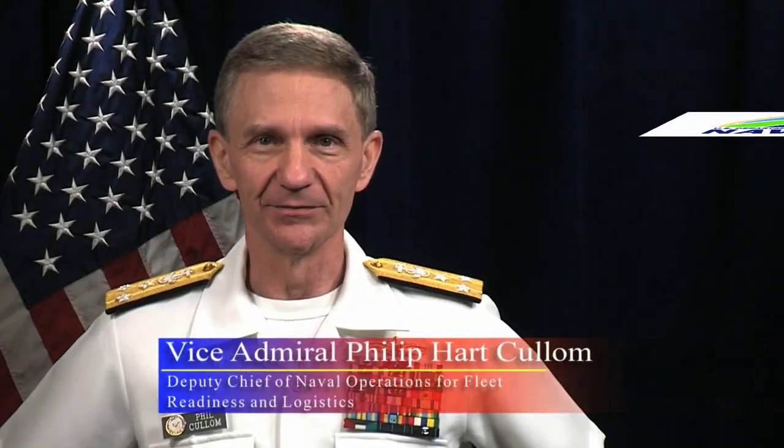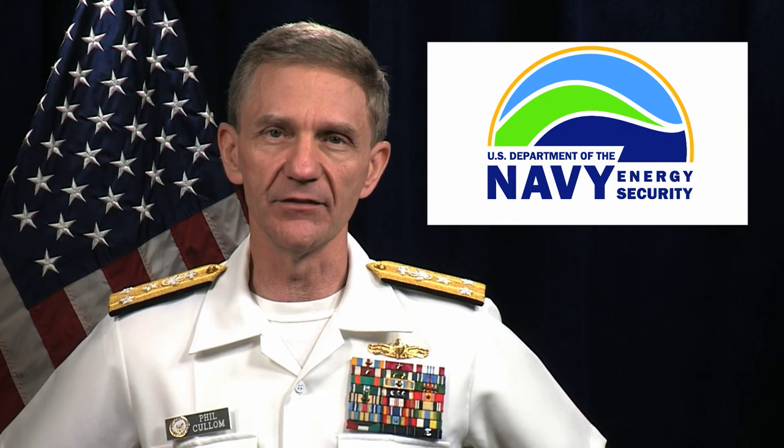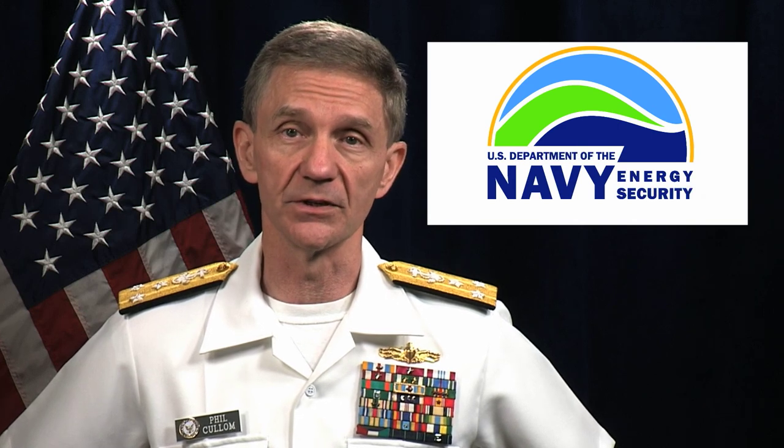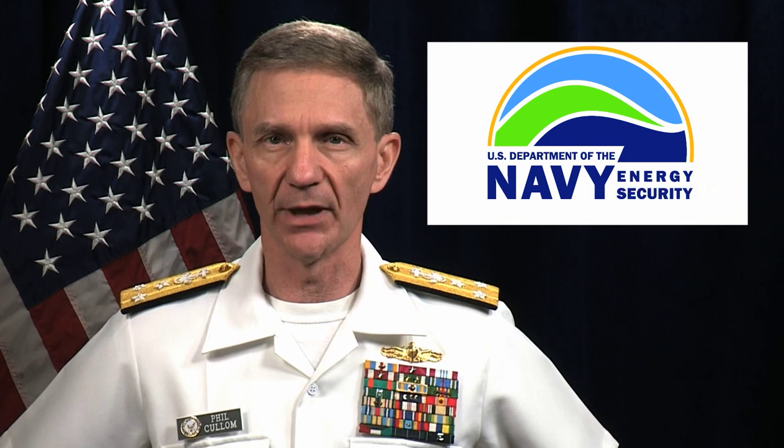Aloha. I'm Vice Admiral Phil Cullen, Deputy Chief of Naval Operations for Fleet Readiness and Logistics. You may have noticed an increase in the number of Navy people in uniform from many different countries around the islands in the last few weeks. They're a part of the Rim of the Pacific exercise, also known as RIMPAC.